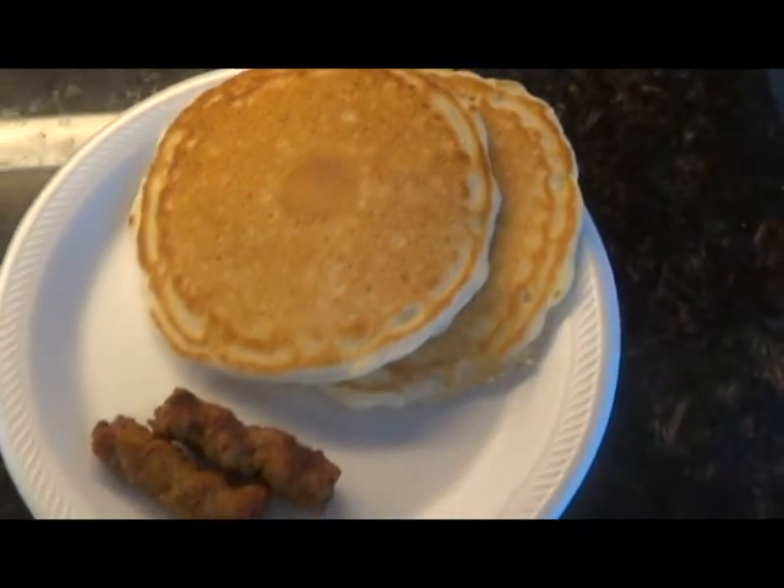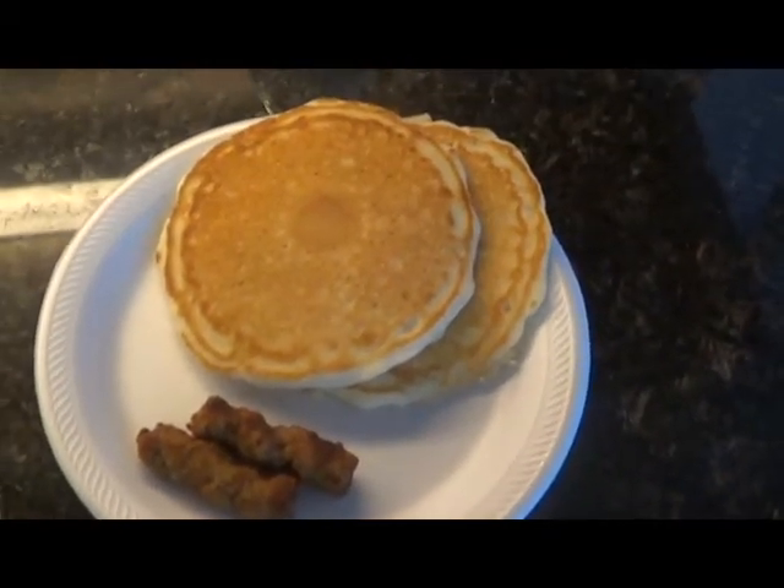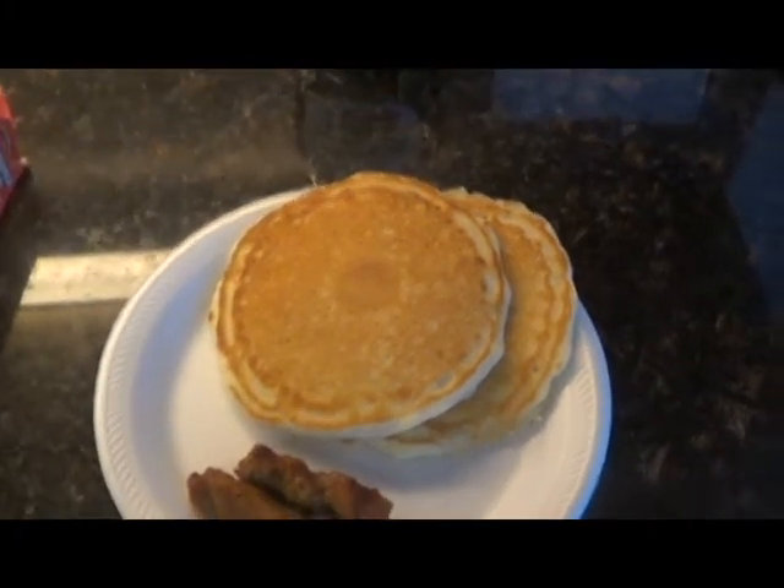I'll come back at lunch and show you if I'm going to be hungry at lunch. If not, I'll come back at dinner, and I'll do a grocery haul today. We'll talk to you soon — have a blessed day.